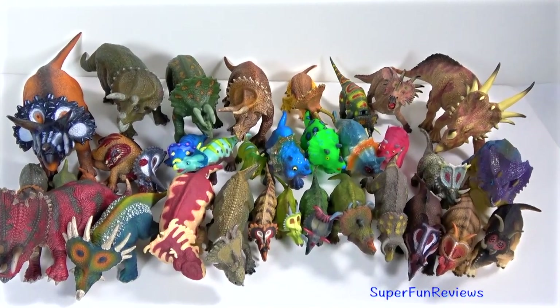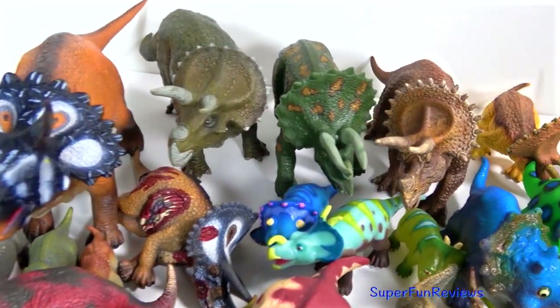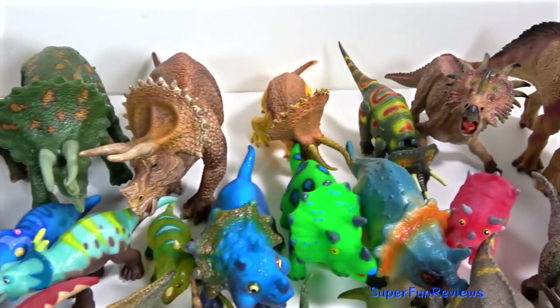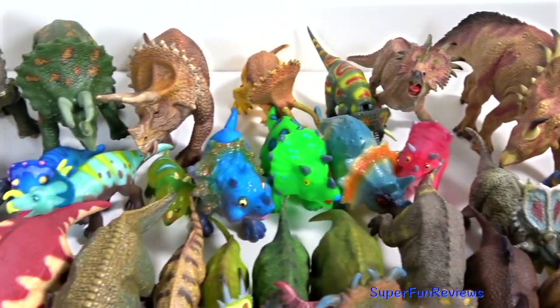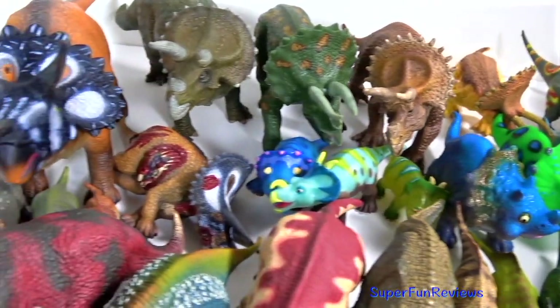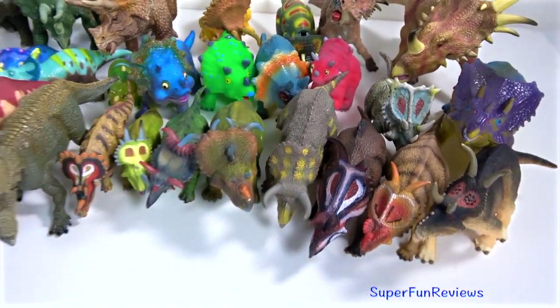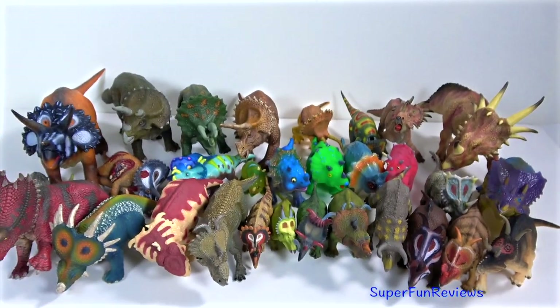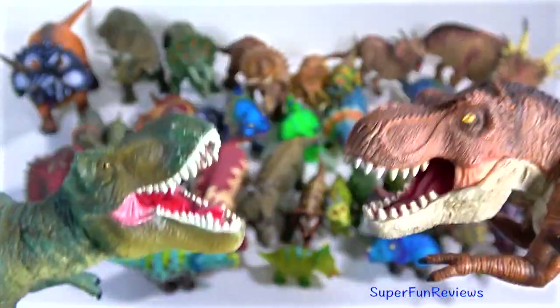Hi, it's Kerry. I've got all my favourite ceratopsians out on the table today. There are 11 different ones here. I think my two favourites would have to be Triceratops and Styracosaurus, but I really love the ornate frill on Cosmoceratops. I'm going to talk about each one, and we've got some trouble at the end.